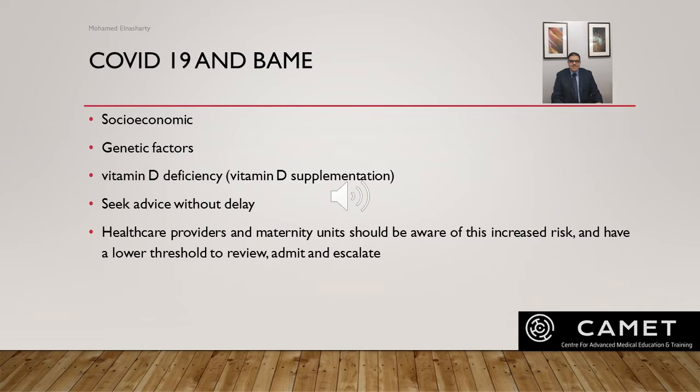Hence, UK recommendations advise giving vitamin D supplementation to all pregnant women. Women from BAME backgrounds are advised to seek advice urgently without delay if they have concerns about their own health or their baby's. There is also a clear recommendation for all healthcare providers and maternity units to be aware of the increased risk of COVID-19 and complications in BAME women, and accordingly to have a very low threshold to review, admit, and escalate their management.